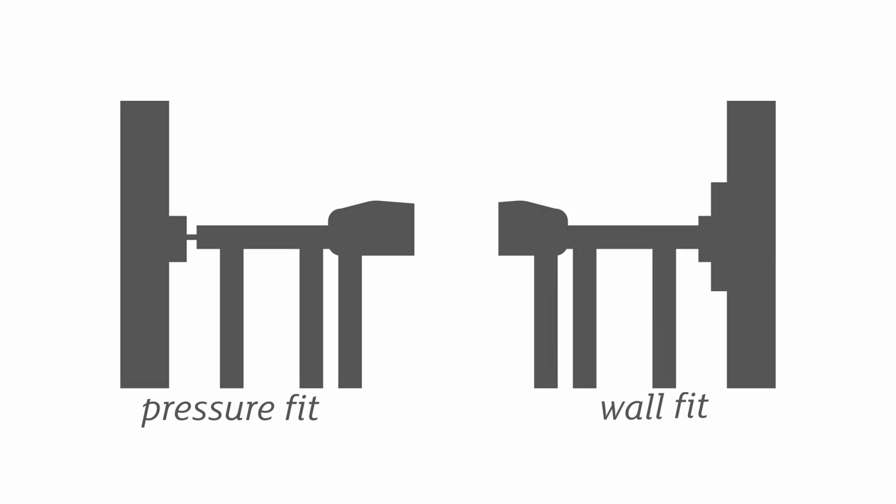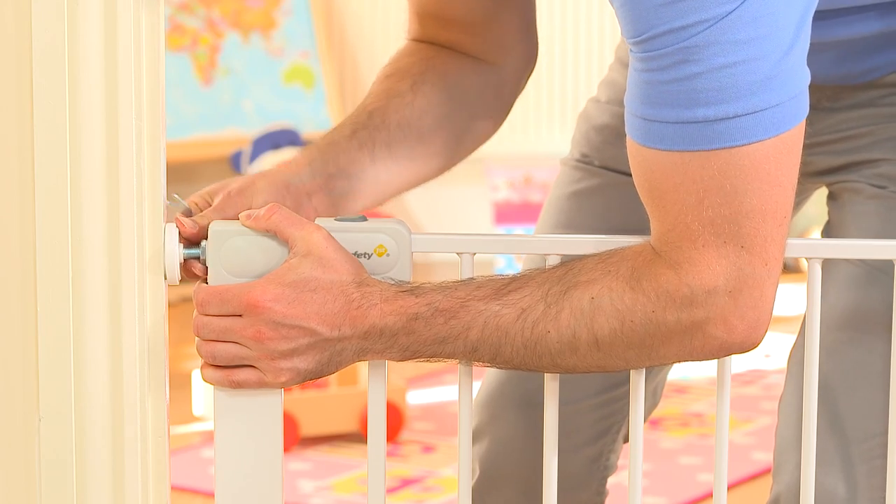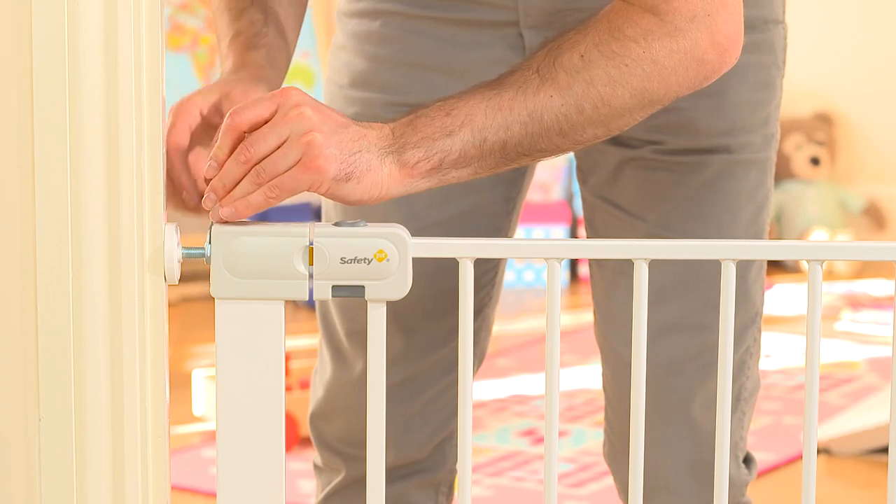You may want to think about the different fittings available. Would a pressure fit or a wall fix work best for you? Both have their own merits and drawbacks. Pressure fit gates are really easy to install and you don't usually require any permanent fittings. They do have a U-frame though, which can be a little bit of a trip hazard, so we don't recommend placing these at the top of the stairs. You can always opt to put them in an upstairs doorway.